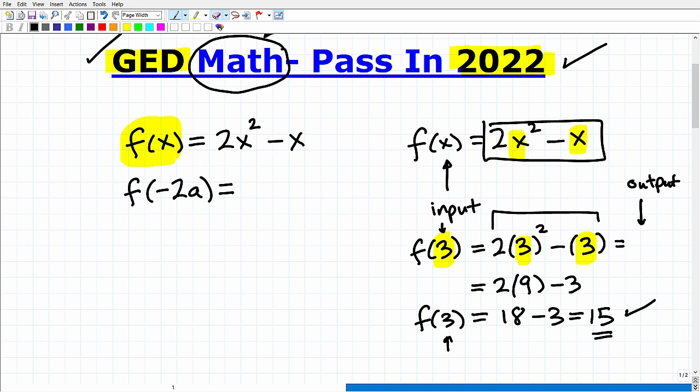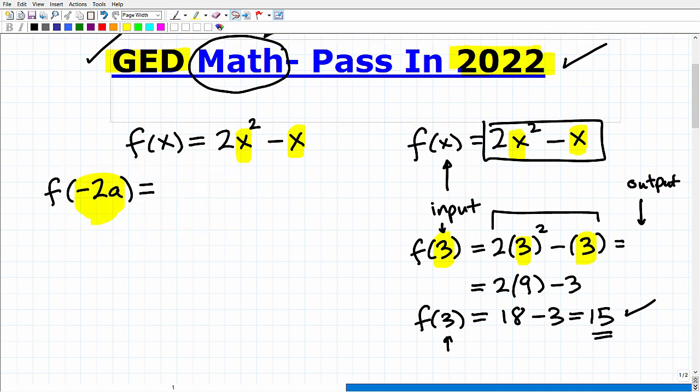In this particular function, we want to figure out what f of negative 2a is. Now, I know a lot of you find this kind of scary. But all we have to do is follow the pattern. Over here, when we plugged in the 3, I replaced the x's with 3's. So if I want to find f of negative 2a, I have to replace these x's with negative 2a. So this is going to be 2 times negative 2a squared, minus negative 2a.